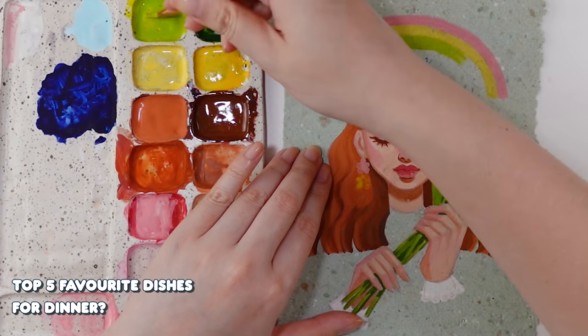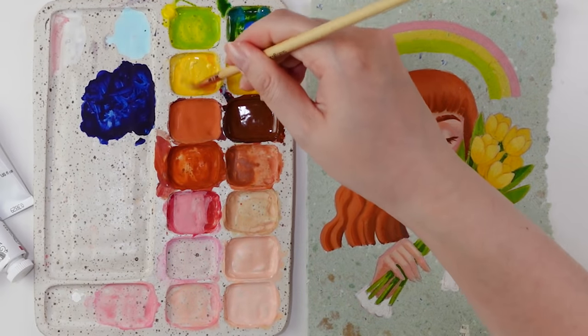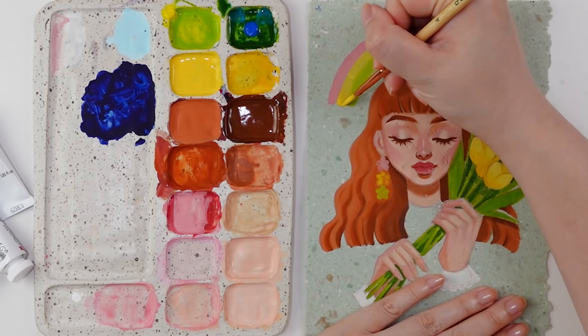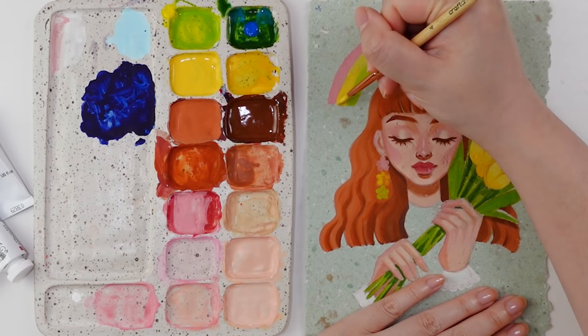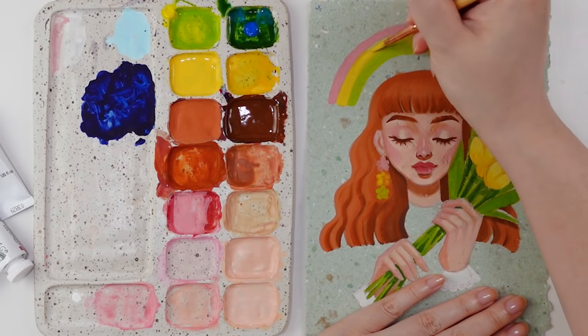Top five favorite dishes for dinner. This is a hard one — I'll just list the five things that first come to mind that I'm craving right now. Number one: dim sum. Number two: a poke bowl or sushi — I feel like they hit the same craving. Number three: pad thai. Number four: banh mi. And number five: shepherd's pie.